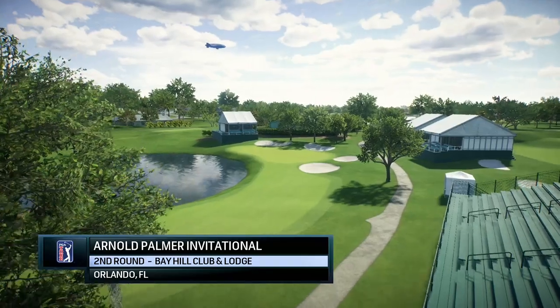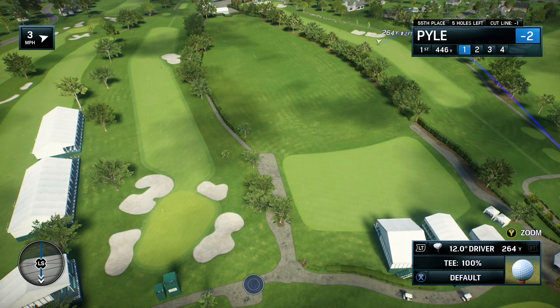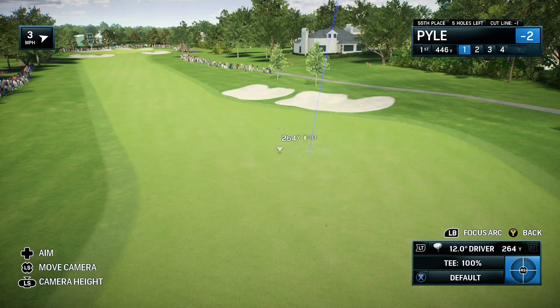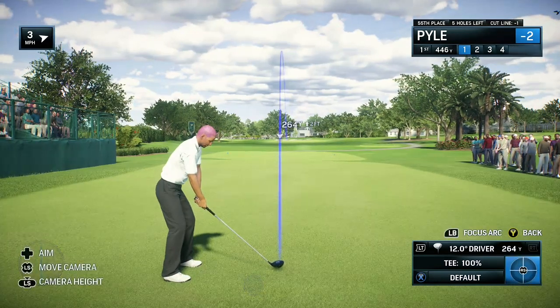NBC Golf Channel on EA Sports in association with the PGA Tour proudly presents the season-long race for the FedExCup. It's second-round coverage of the Arnold Palmer Invitational.